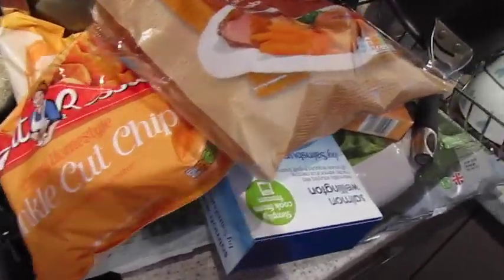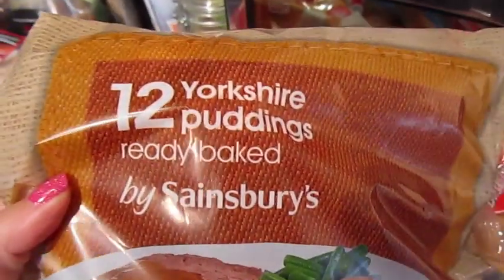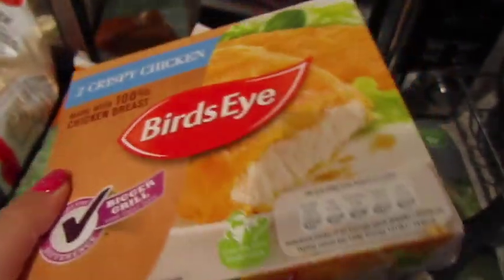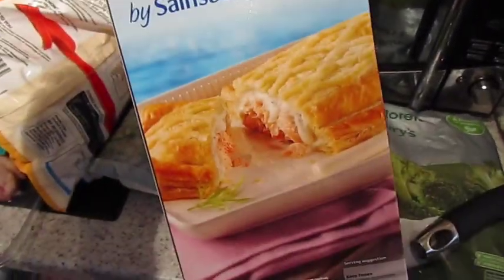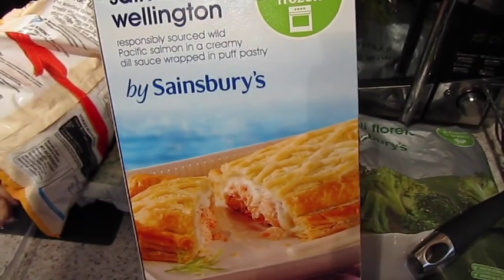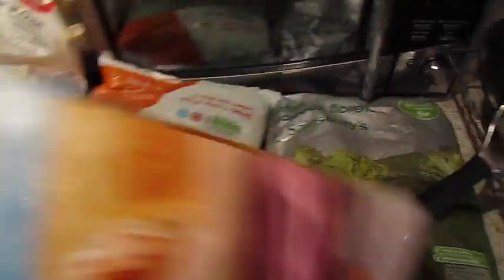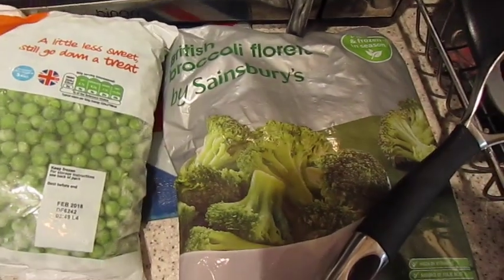Then in the frozen section, I've got some Yorkshire puddings — which is really lazy because Yorkshire puddings are the easiest thing to make, but that's what I've done. A bag of Aunt Bessie's Crinkle Cut Chips, crispy Bird's Eye chicken breasts, Salmon Wellington which we had for dinner last night — in the whole thing we had one tiny little bone — and it tastes yummy. And a bag of peas and a bag of broccoli.